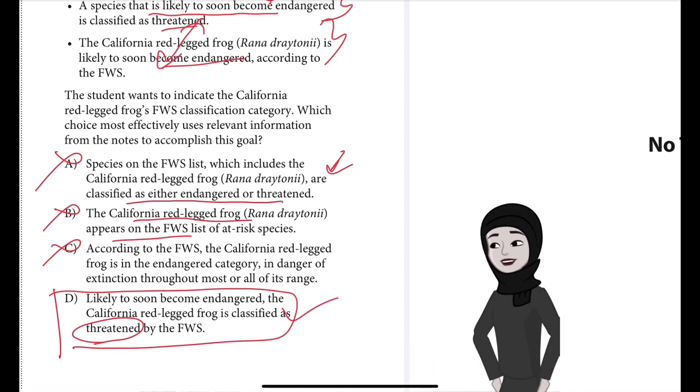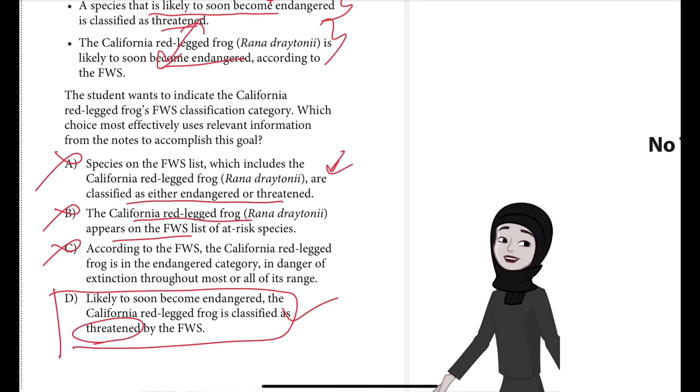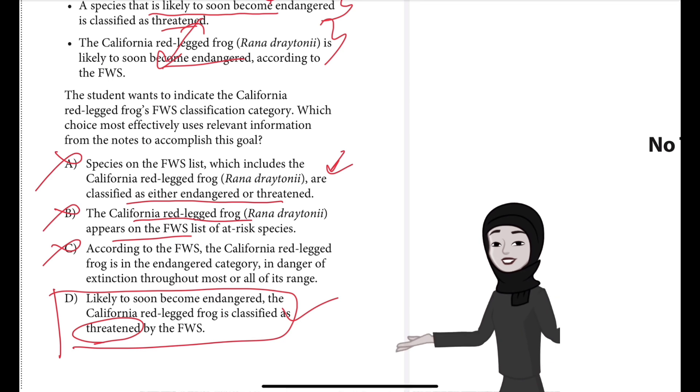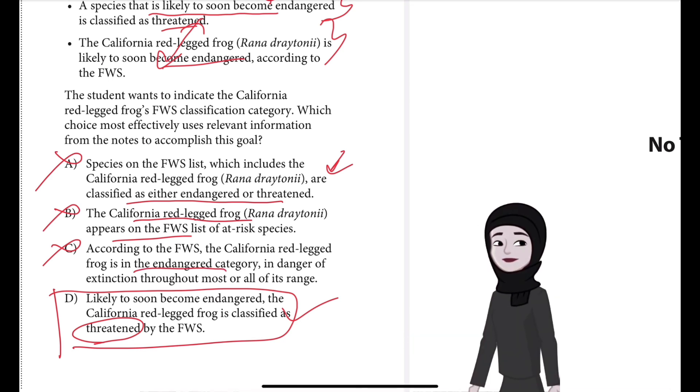Choice C is incorrect because while the sentence appears to indicate the California red-legged frog's FWS classification category, the sentence is factually incorrect and therefore ineffective. The frog's classification category is threatened, not endangered — choice C places it in the endangered category, which is wrong.